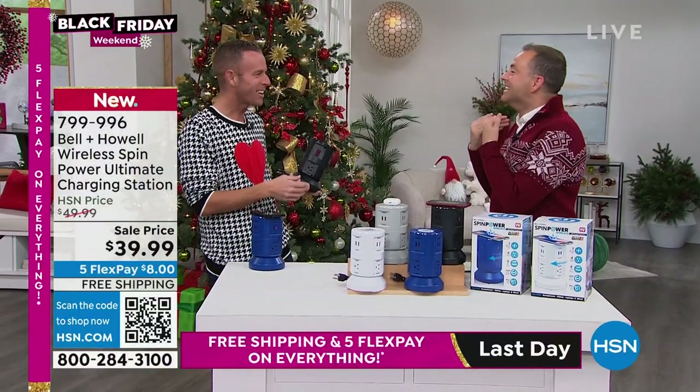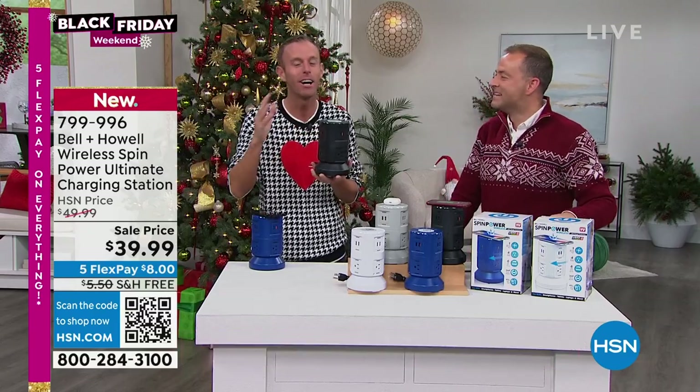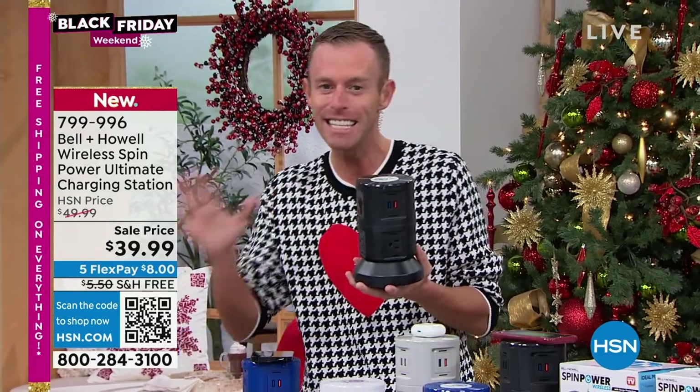Chad: I have no voice, I'll talk. You know Bell and Howell — they've been around 115 years. We're in 99 countries, we've been here for over a decade, and we're talking about our latest and greatest.